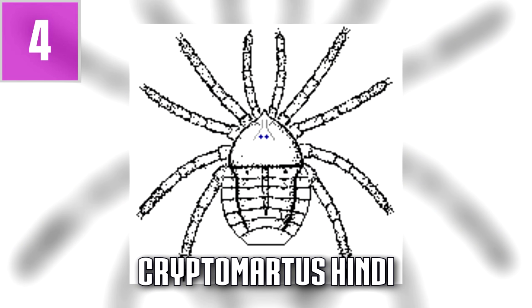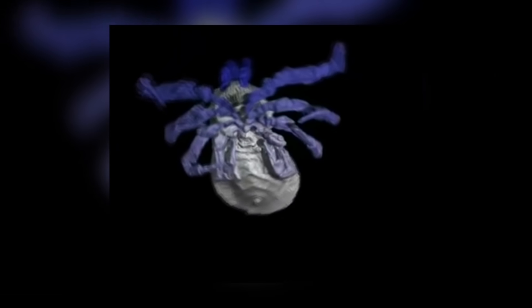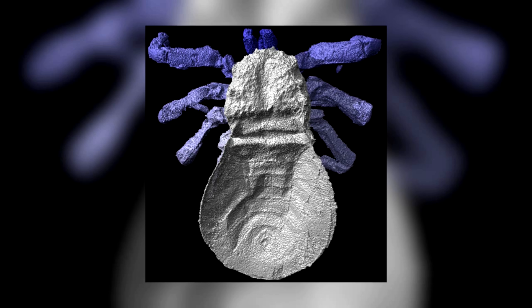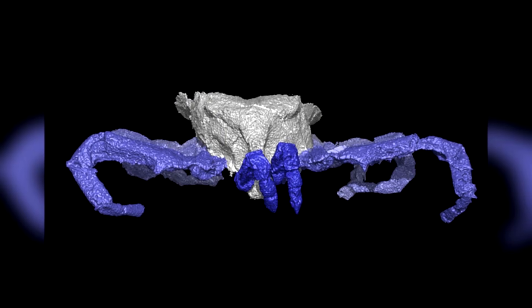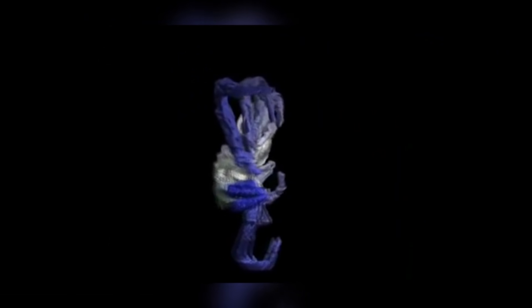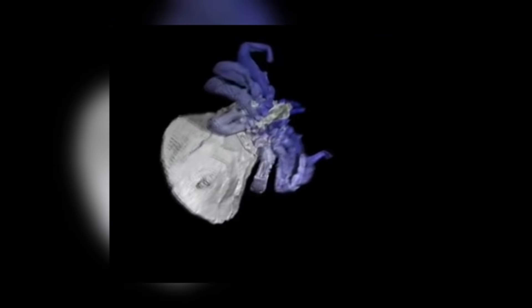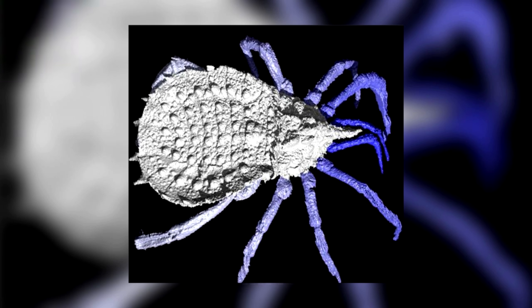Number four: Cryptomarus Hindi. Using modern technology, scientists at the Imperial College of London were able to reconstruct this 300 million year old spider. They took 3,000 radiographs of each fossil and then used special software to create a 3D model from the images. Even before the big dinosaurs populated the world, this spider lived in the tropical rainforests. The Cryptomarus Hindi had four pairs of legs; the two front legs were used to catch and crush prey. They are the ancestors of crab spiders, which show the same behavior today.